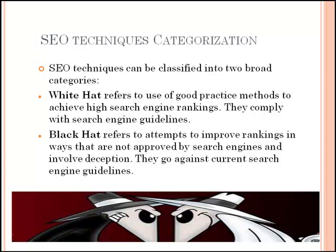Consequences of black hat SEO can possibly result in your site being banned from a search engine and de-indexed as a penalization for using unethical techniques.